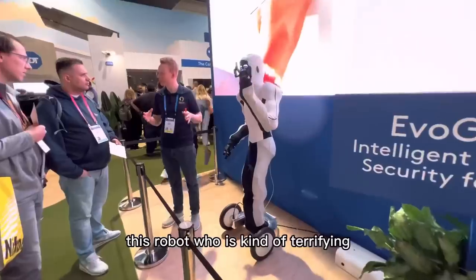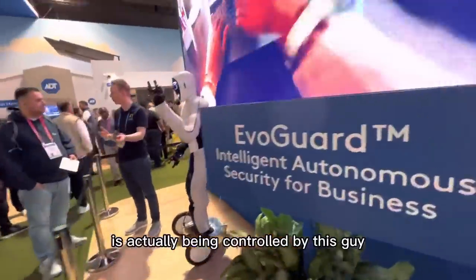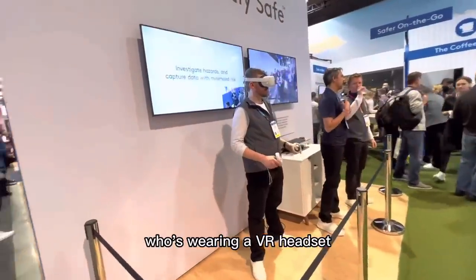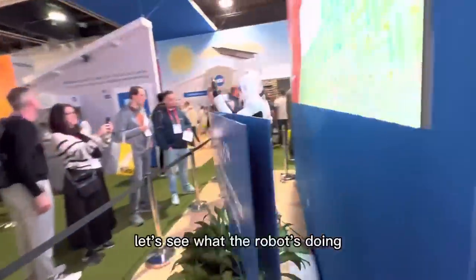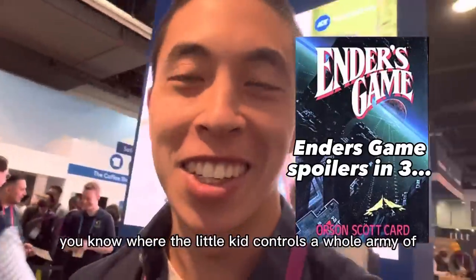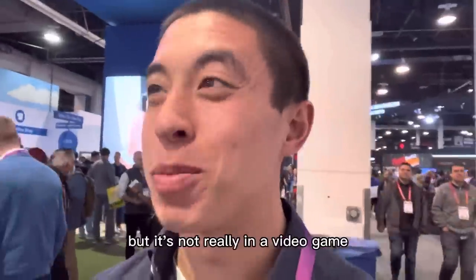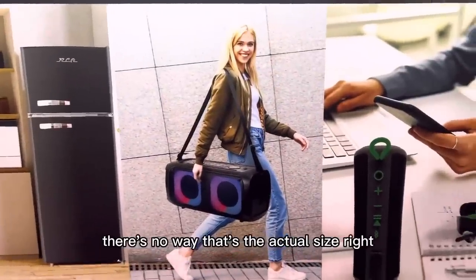This robot, which is kind of terrifying, is actually being controlled by this guy who's wearing a VR headset. He just raised his arm — let's see what the robot's doing. He's raising his arm! That's kind of cool. Feels like we're getting closer to Ender's Game, where a kid controls a whole army of soldiers and thinks he's in a video game, but it's not really a video game.